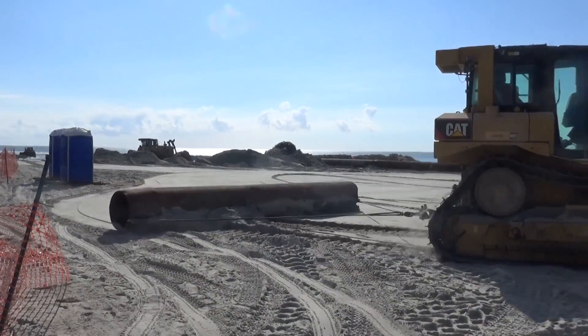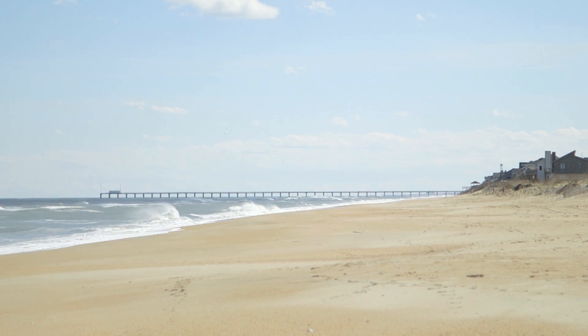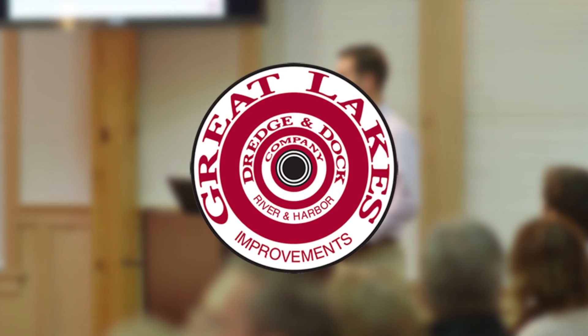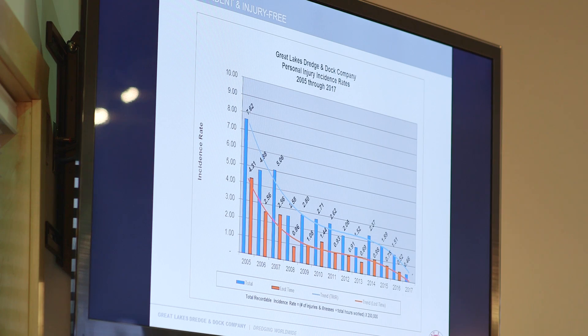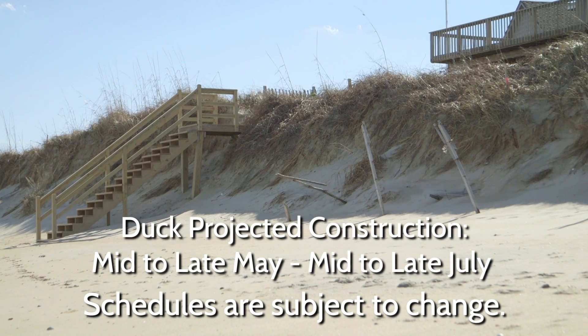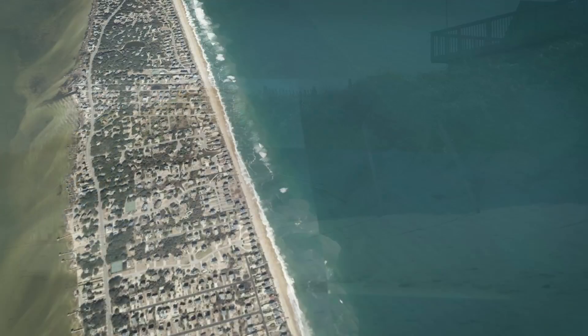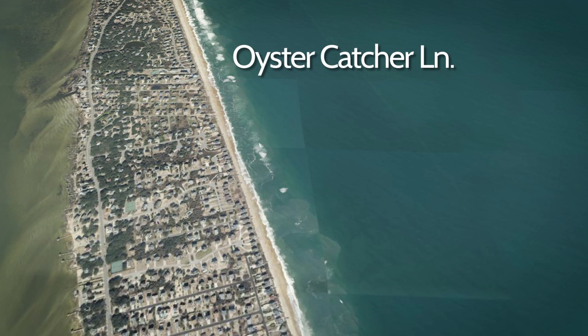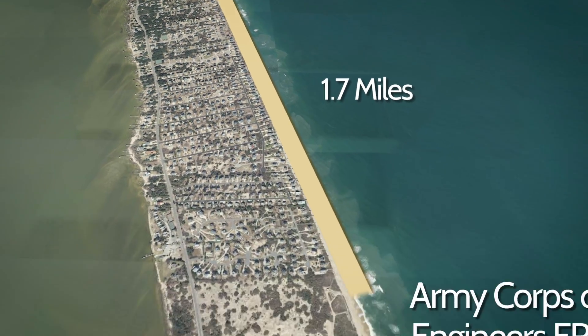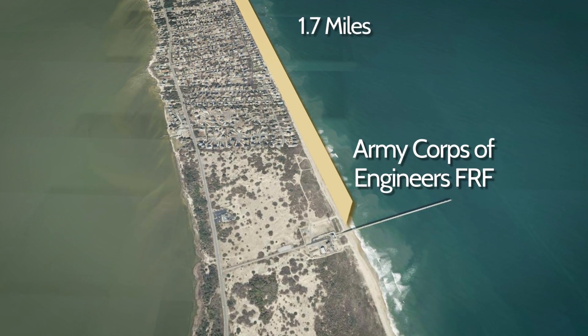The town of Duck will be undergoing its first beach nourishment project in the summer of 2017. The contractor, Great Lakes Dredge and Dock Company, is expected to begin construction mid to late May, with a forecast of operations lasting 60 days, ending mid to late July. The northern boundary of the project area is located just north of Oyster Catcher Lane, and the southern boundary is located just north of the Army Corps of Engineers field research facility.